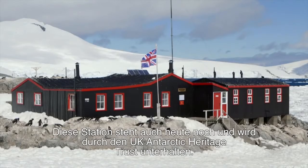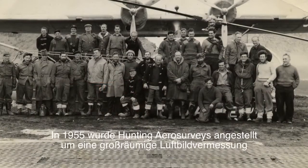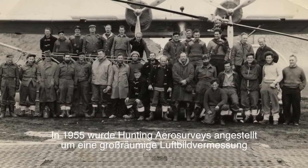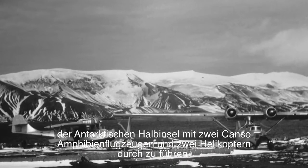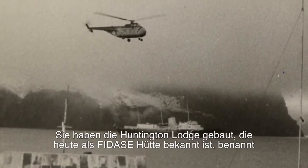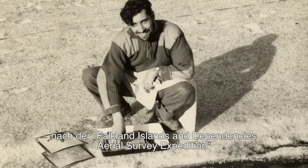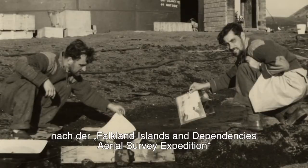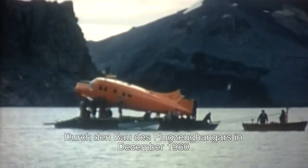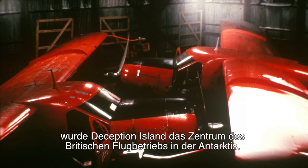Base A still stands today and is cared for by the UK Antarctic Heritage Trust. In 1955, Hunting Aerosurveys was contracted to undertake a major aerial survey of the Antarctic Peninsula using two Canso amphibious aircraft and two helicopters. They built the Hunting Lodge, now known as FIDASE Hut, after the Falkland Islands and Dependencies Aerial Survey Expedition. In December 1960, with the building of an aircraft hangar, Deception Island became the centre of British flight operations in Antarctica.